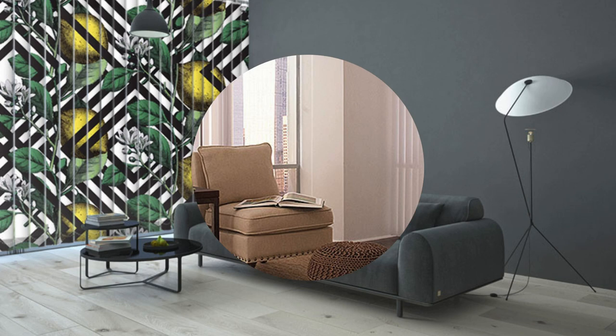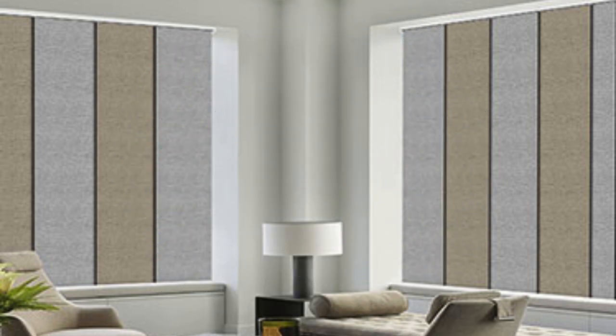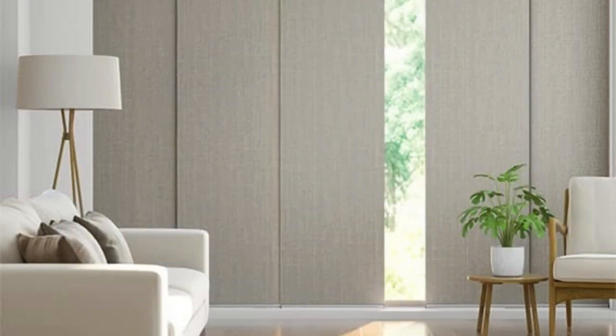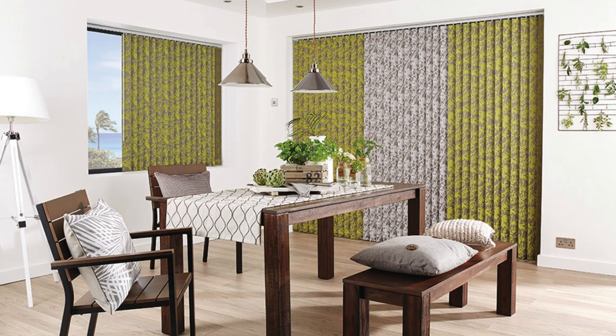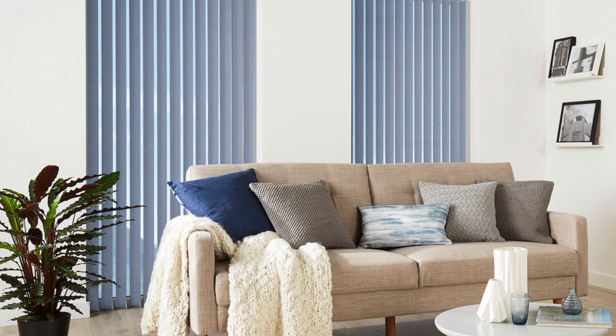In addition to their aesthetic appeal, Roman blinds offer practical benefits such as light control and privacy management. The adjustable nature of these blinds allows users to regulate the amount of sunlight entering a room, creating a comfortable and inviting atmosphere. Whether in a bedroom, living room, or office space, Roman blinds add sophistication and functionality. Their sleek, unobtrusive design makes them ideal for smaller spaces, and the clean lines contribute to a minimalist aesthetic without overshadowing other elements.